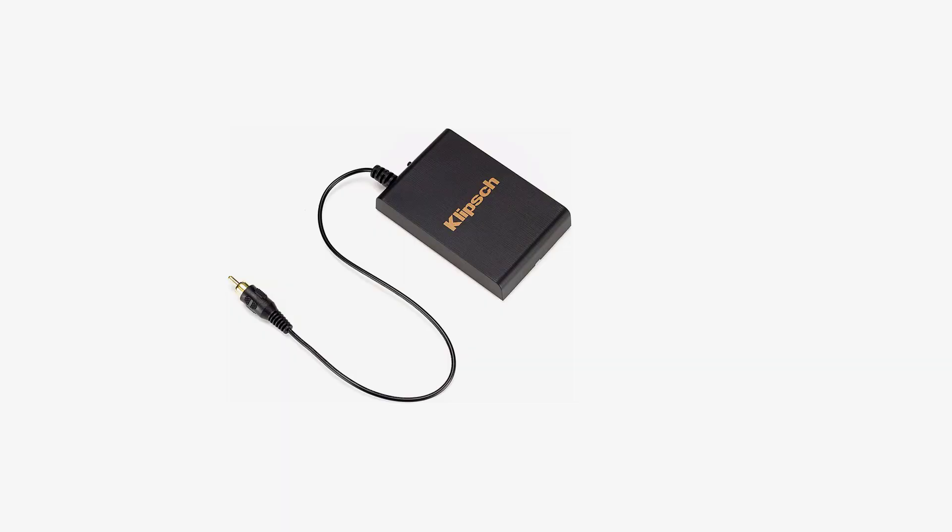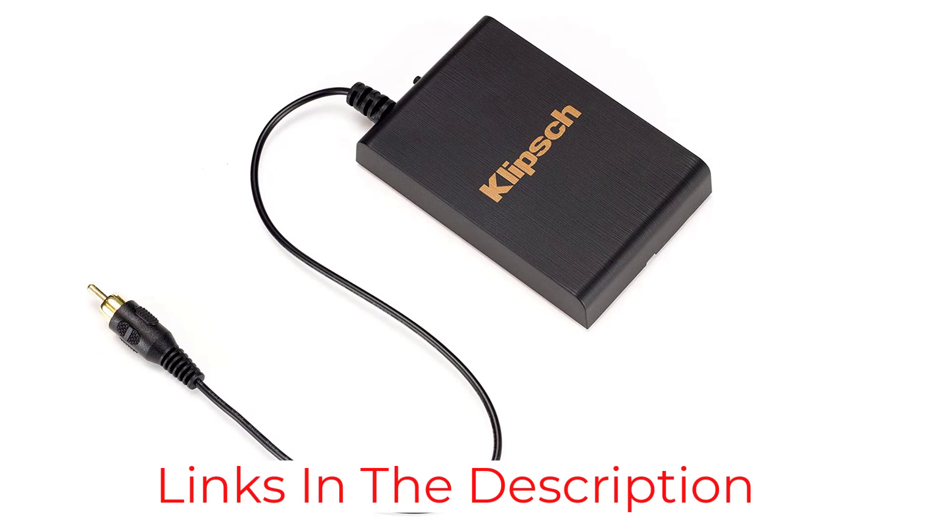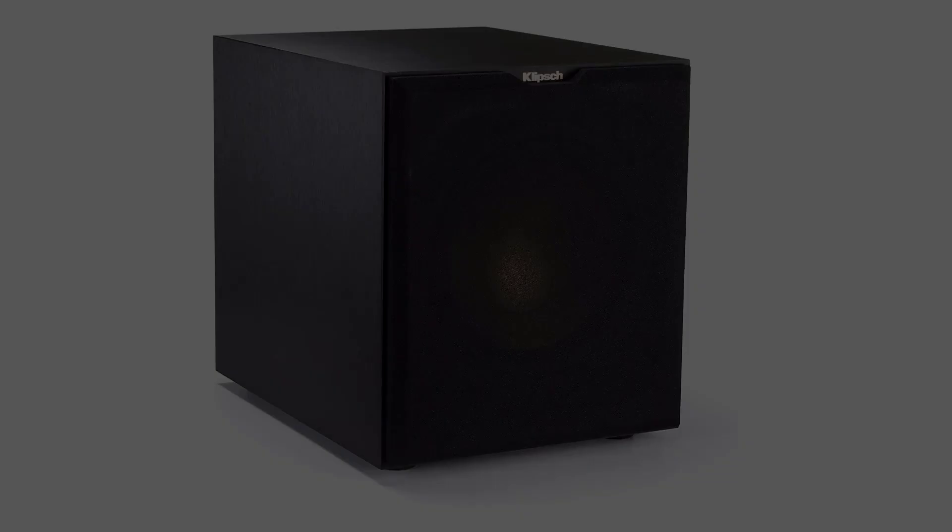The subwoofer features a custom 10-inch driver and a 300-watt peak power output. The included wireless signal transmission unit can be linked to any free line-level or LFE output on an amplifier or AV receiver in just a few seconds, allowing you to place the subwoofer anywhere in the room without dealing with expensive cables.